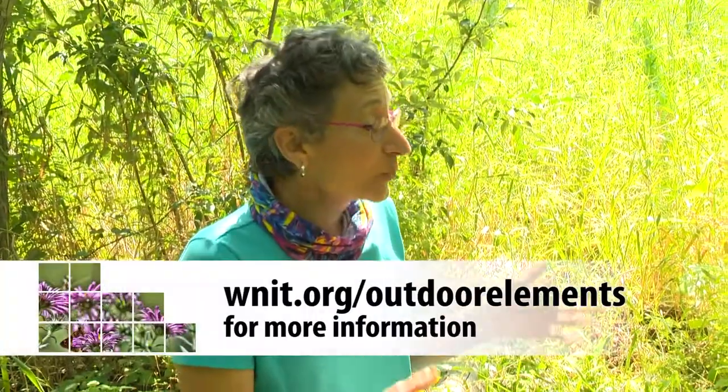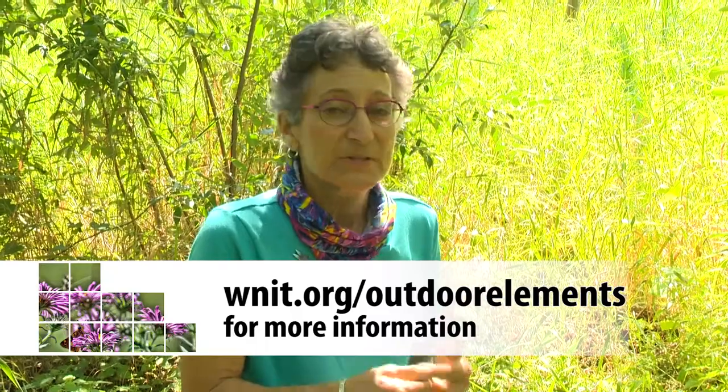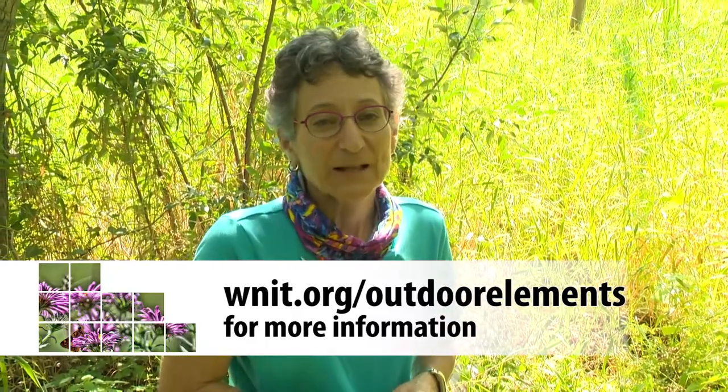Thank you, Nicole. Really interesting to think about how we can help migratory birds. We'll have some links on the Outdoor Elements website that'll give you more tips.